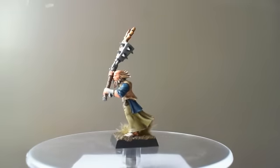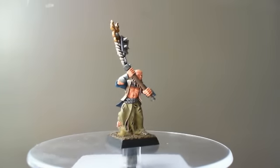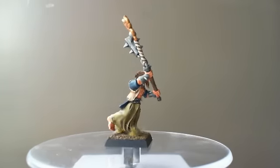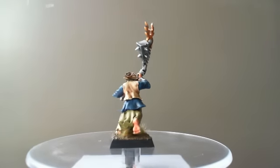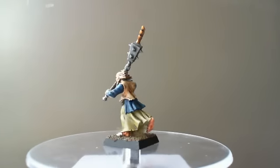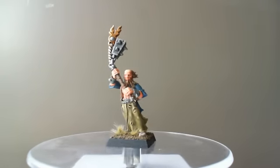Hi guys, this is my day 6 update of 10 minis in 10 days. This is the 5th mini out of the unit of 10, so I'm halfway through now — at least half of the minis have been completed. 5 down, 5 left to go.